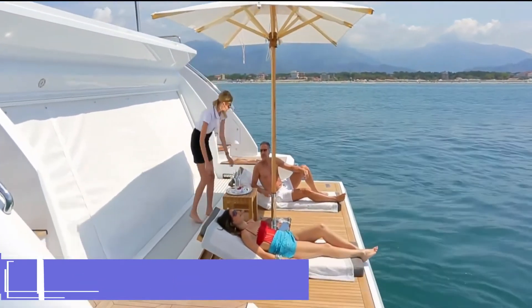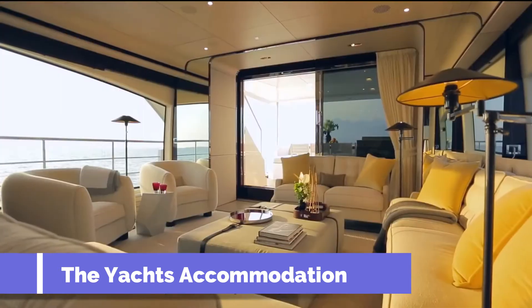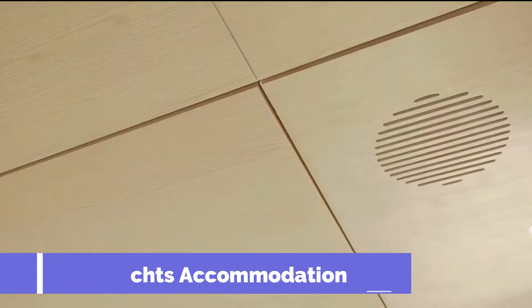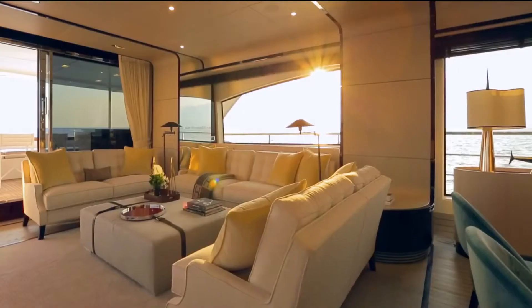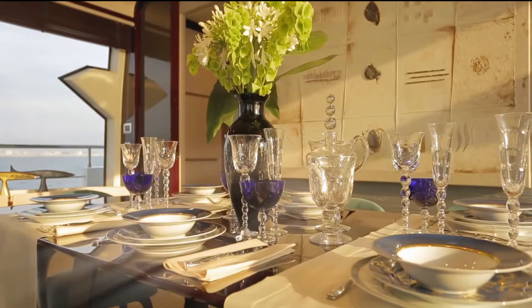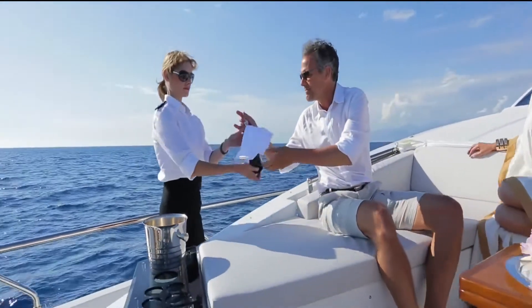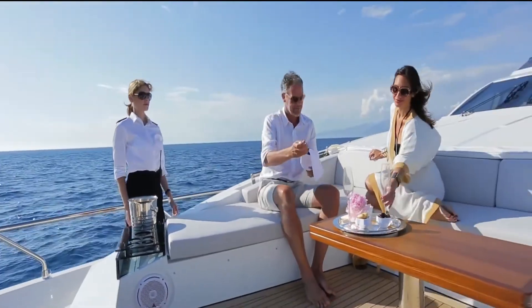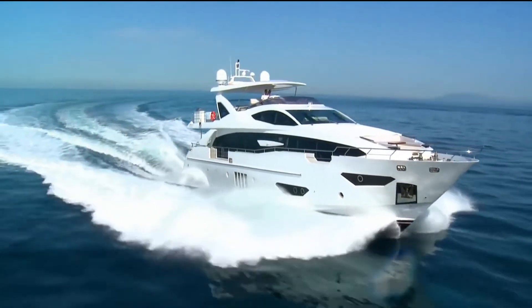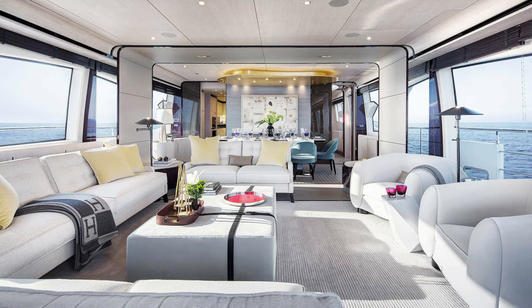The yacht's luxury interior sleeps up to 10 guests in five staterooms. She is also capable of carrying up to three crew on board to ensure everyone receives a relaxed luxury yacht experience. Timeless styling, beautiful furnishings, and sumptuous seating feature throughout, creating an elegant and comfortable atmosphere. Azimut 30's impressive leisure and entertainment facilities make her the ideal yacht for socializing and entertaining with family and friends.